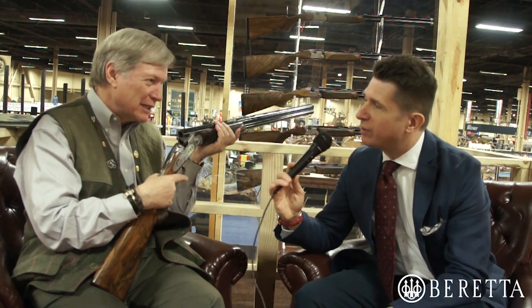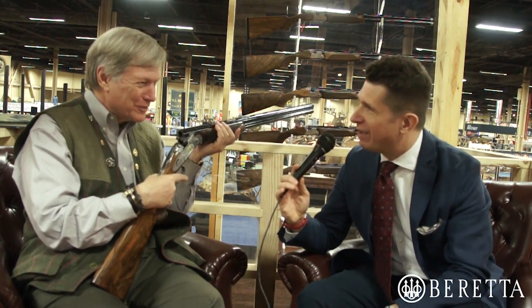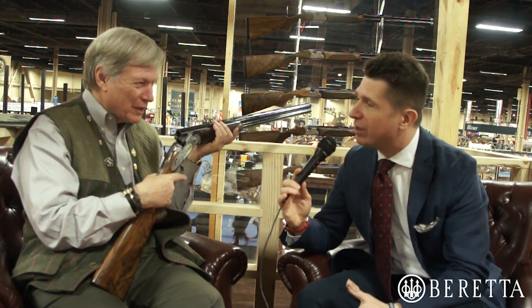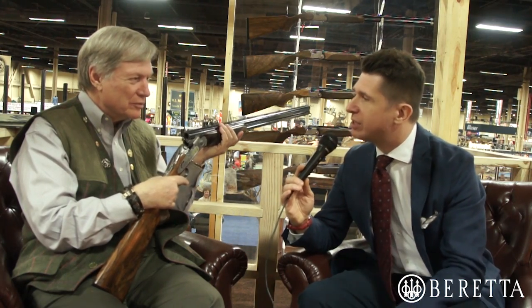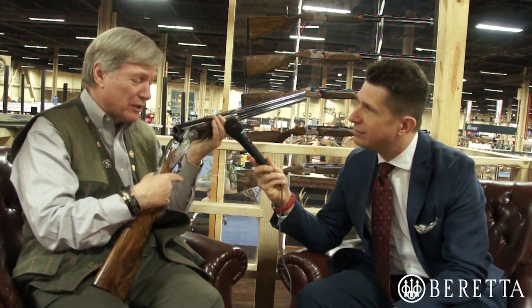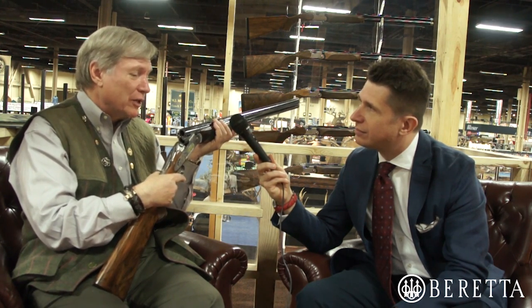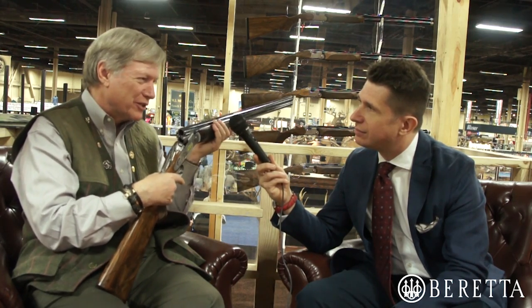You talk about entry level, but when I look at this I certainly don't think entry level gun. How many hours, beyond the massive engraving hours, does it take to make a gun like this? The handwork on this particular gun probably took another 100 hours, so you probably have 250 to 300 hours by the time the gun is completely finished.